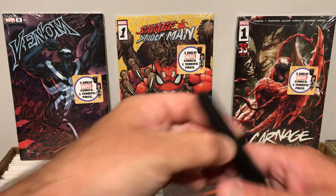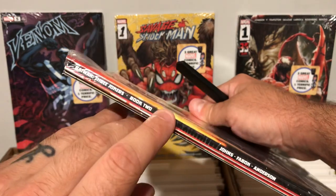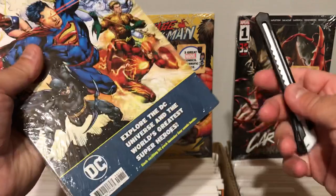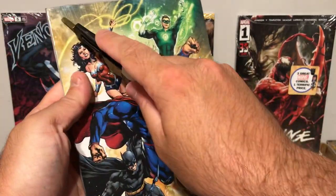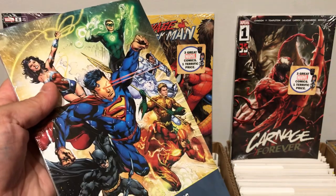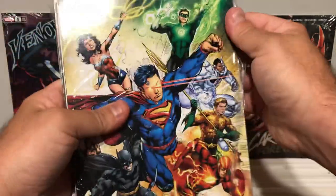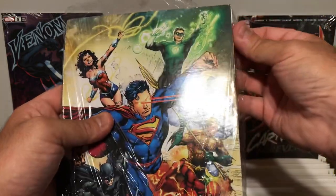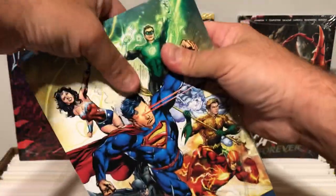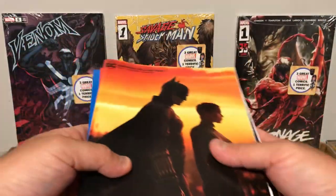I think we'll do the DC book first. It's cool that most of these you can't tell what books they are unless they're square bound like this one — we have a Batman 3 Jokers book too, so that's pretty awesome. The best way to open these, I've found, is just make a little X very lightly on the back. Once you put that little X on the plastic on the back, you can pull these apart fairly easy without damaging any of the corners.